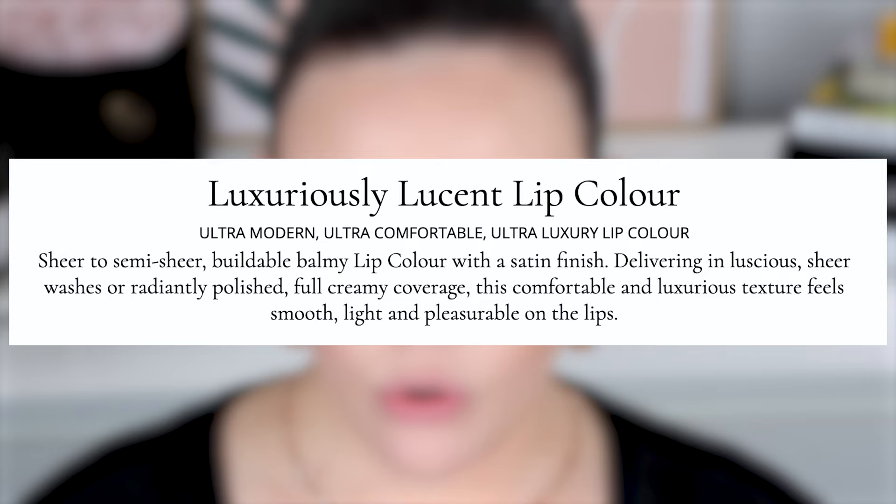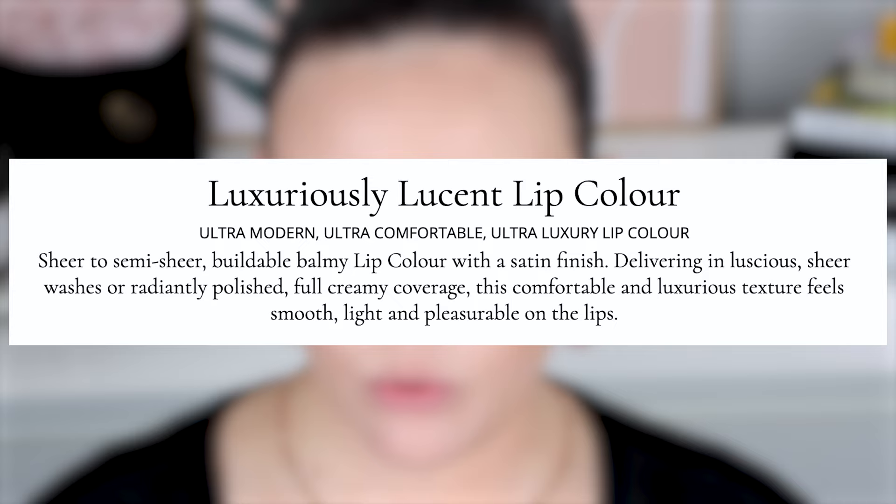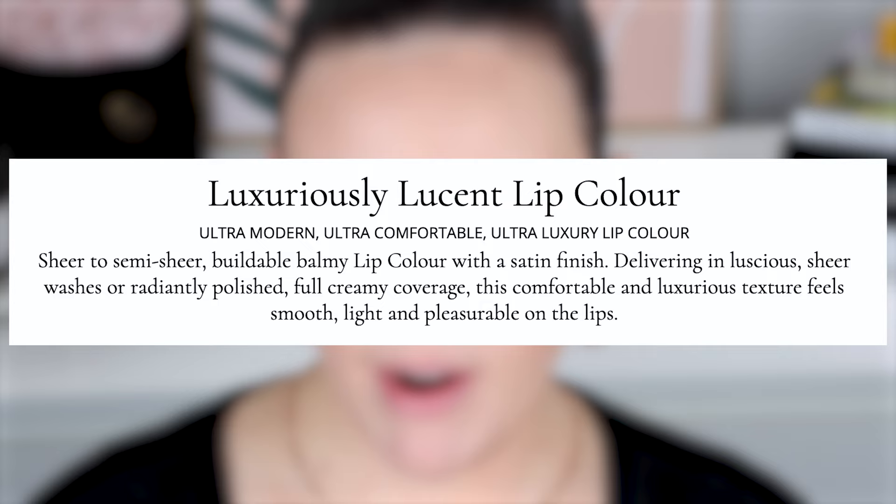I have three of the Luxuriously Lucent lipsticks. This is probably my favorite formula from her, because if you know the kind of lipstick formula I love, this is completely my wheelhouse. The description is an ultra modern, ultra comfortable, ultra luxury lip color — sheer to semi-sheer buildable balmy lip color with a satin finish, delivering luscious sheer washes or radiantly polished full creamy coverage. This comfortable and luxurious texture feels smooth, light, and pleasurable on the lips. Completely agree — these are those fuss-free, throw-them-on-in-the-dark lipsticks with a satin glossy finish, comfortable all-day wear, and they don't dry the lips out. Definitely like a lip balm in a lipstick form. They're not as long wearing as the Velvets and Insanely Saturated — you do need to reapply throughout the day — but because they're so comfy and fuss-free, I'm fine with that.